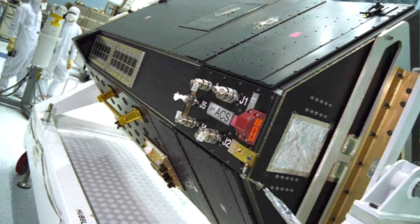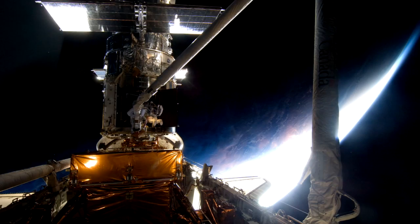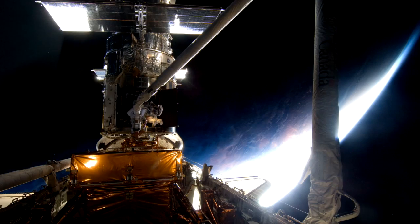The Advanced Camera for Surveys, another of Hubble's workhorse instruments, was also down due to power failure. The Servicing Mission 4 repair has brought it new life.